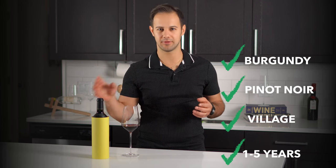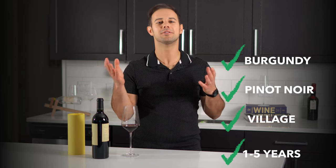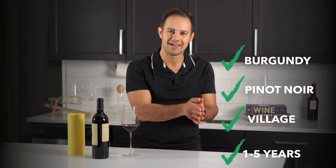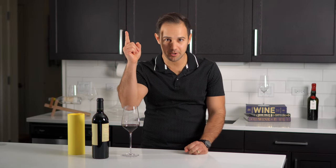And there it is — you've blind tasted a wine. In our hypothetical example, we'd say it was Pinot Noir from Burgundy, village level, and one to five years old. All that's left is to reveal the bottle and see if you were right. But even if you weren't, you had fun. See what you got wrong and why, and take that knowledge to your next tasting. For my next video, I'm going to blind taste two wines using this method so you have an example to go by.